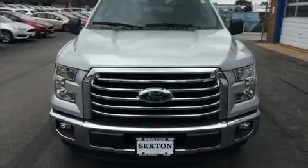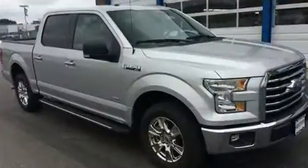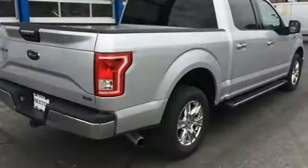Treat yourself to a test drive in the 2016 Ford F-150. A 3.5-liter V6 engine pairs with a sophisticated 6-speed automatic transmission, and for added security, dynamic stability control supplements the drivetrain.